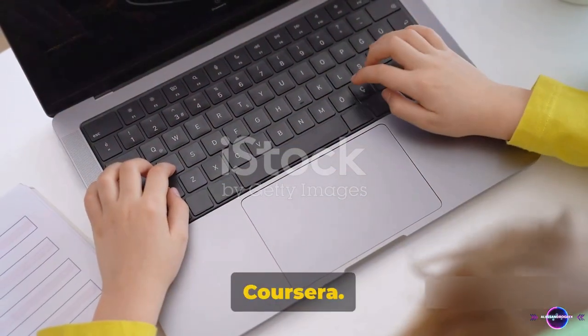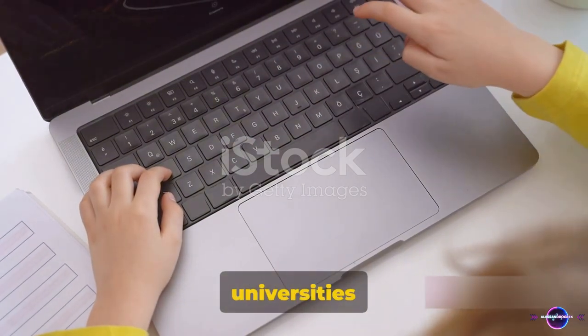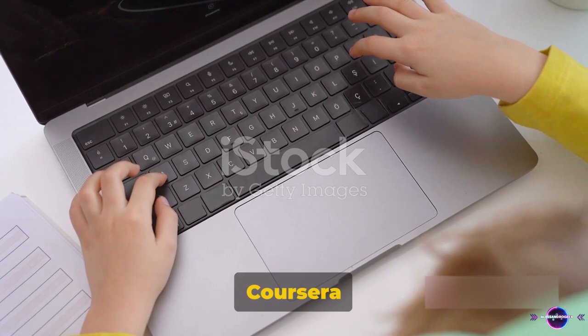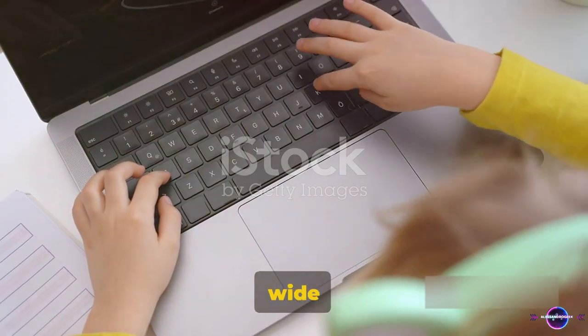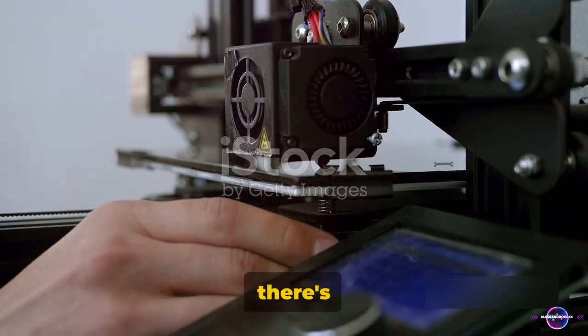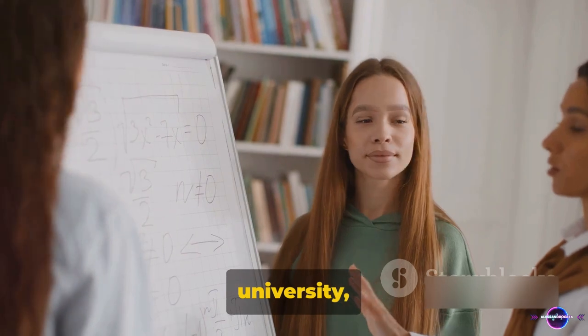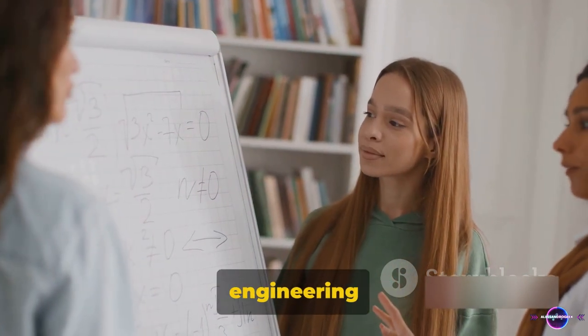Starting off our list is Coursera. Imagine having access to a wealth of knowledge from top universities at your fingertips. Coursera offers just that, with a wide selection of courses tailored for engineers. From chemical to mechanical, civil to electrical, there's something for everyone. It's like having a personal tutor from a top-tier university, helping you hone your engineering skills.